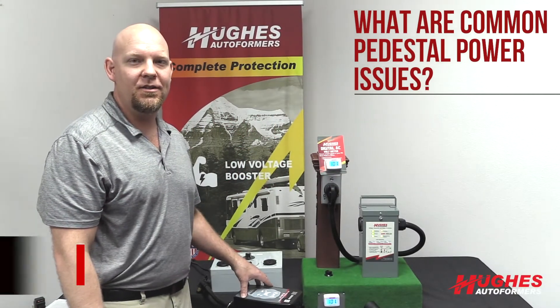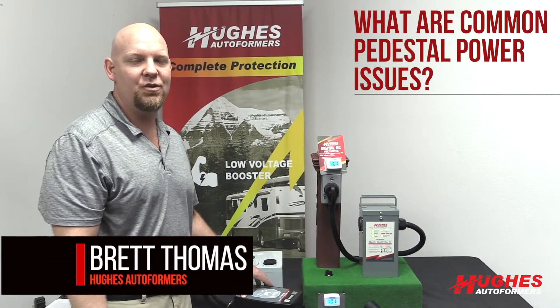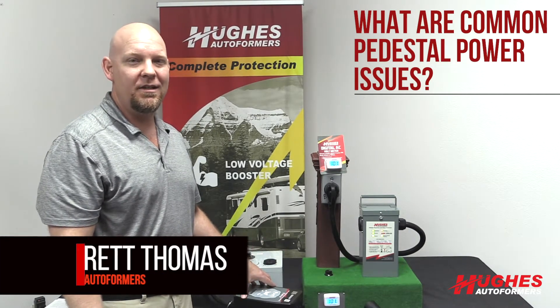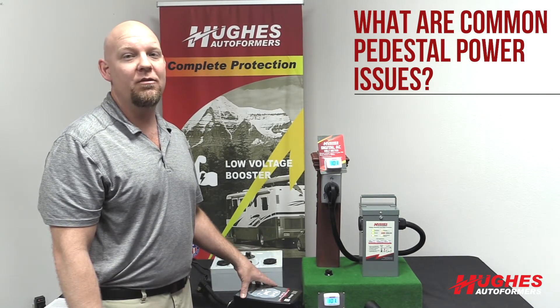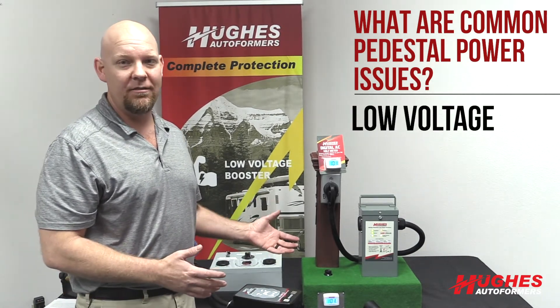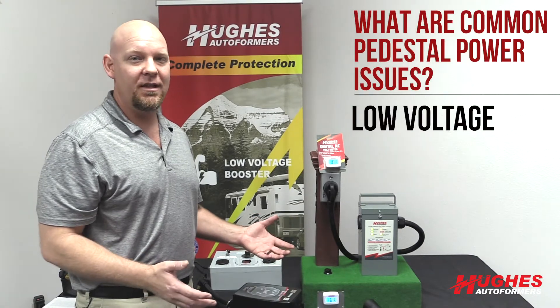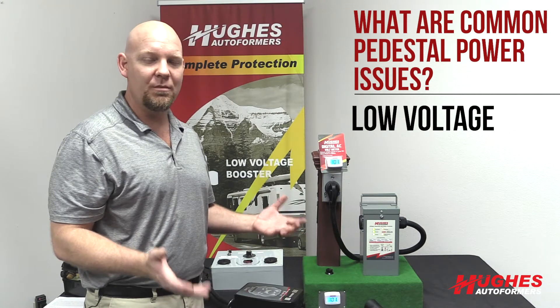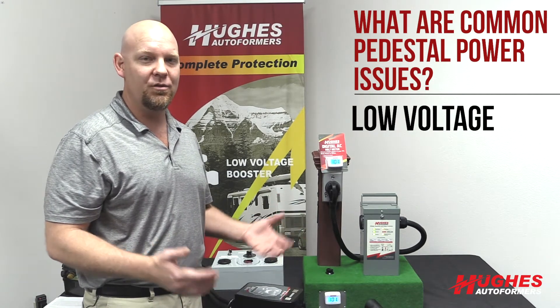One question we get asked is: what are common pedestal power issues? There could be several. The number one common issue at an RV park would be low voltage. If the park's not supplying you with enough voltage — say on a hot summer day where they're trying to supply 120 volts but everybody's got big equipment and AC units running — that's going to bring the voltage down.